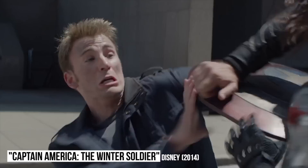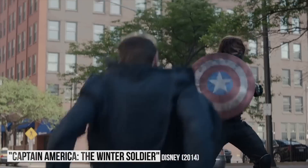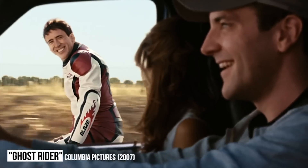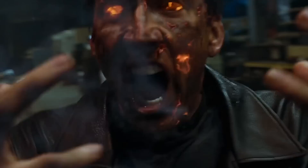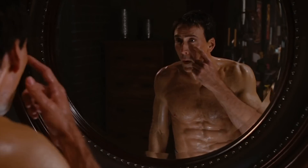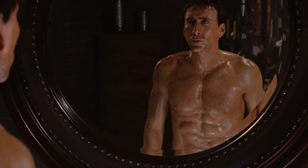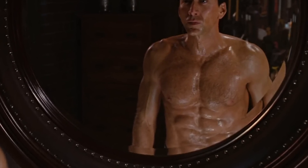Ghost Rider. Superheroes are supposed to be fit and in shape, with actors and actresses often training months at a time to prepare for a role. For Nicolas Cage's role in Ghost Rider, he put the work in, but the CG team helped him out a little bit as well. For some of Cage's shirtless scenes, the digital effects team needed to remove many of his tattoos. In the process, they decided to add some abs to his stomach along the way. The abs look convincing and real for the brief shots in the mirror.